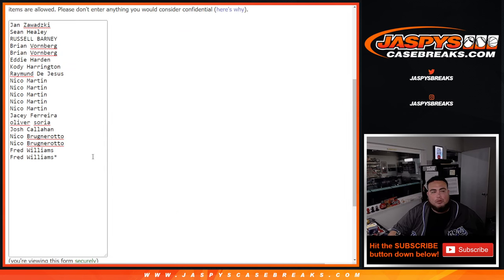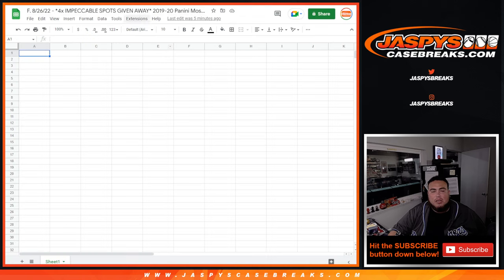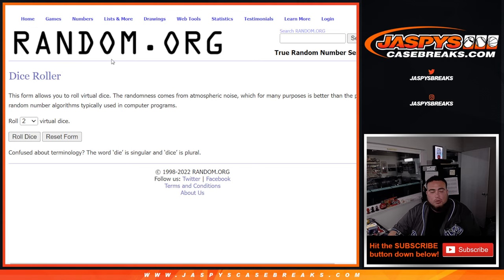So here's the dice roller. We're going to use the dice roller to randomize the 20 names — 10 of them are extra spots. I'm going to paste the 10 extra spots there, randomize customer names and teams, and we'll distribute the hits out. Here we go, dice roller.